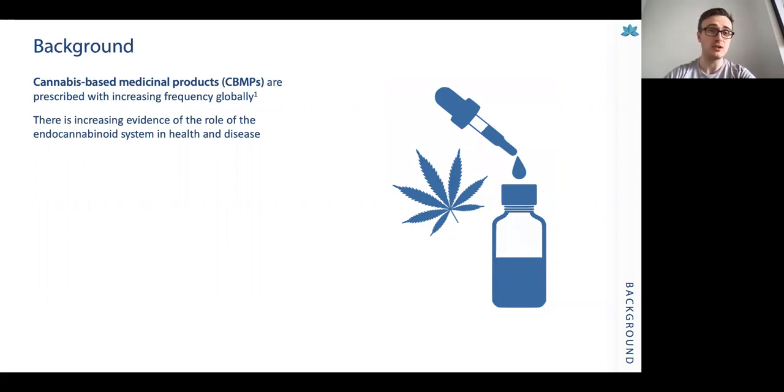This is largely because there's increasing evidence about the role of the endocannabinoid system in health and disease, and how we can utilise phytocannabinoids — that's cannabinoids from the cannabis plant such as cannabidiol (CBD) or tetrahydrocannabinol (THC) — in modulating disease.